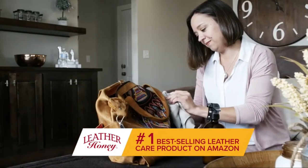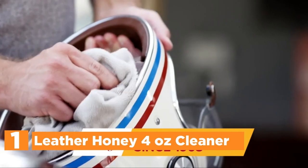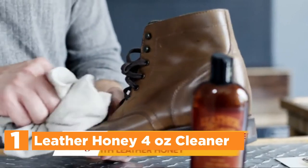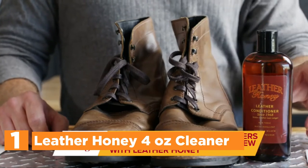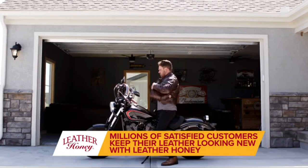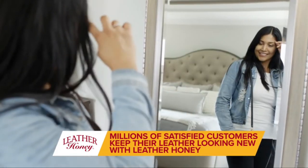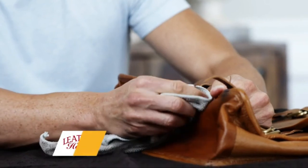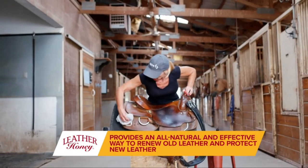The top pick on our list is Leather Honey 4-ounce Cleaner. It easily cleans and conditions the leather of your car, truck seats, furniture, upholstery, bags, purses, handbags, accessories, shoes, jackets, work gloves, motorcycle gear, saddles, and tacks. The product is effective on both old and new leather of any color — white, black, brown, yellow, and red leather — and is also safe for exotic leather.